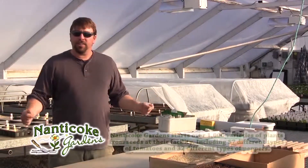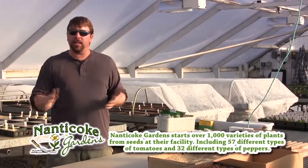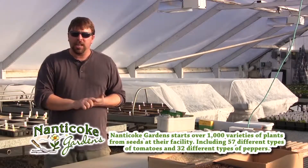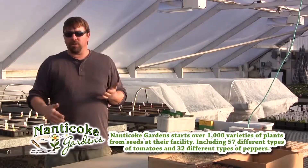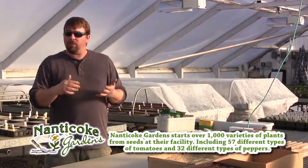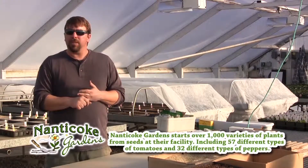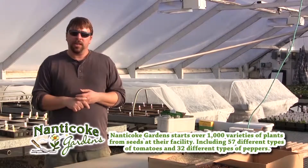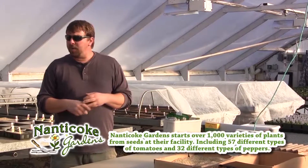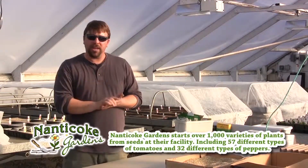We've moved over to house 11. House 11 is a little bit unique at Nanticoke Gardens in that it is our propagation house. We do start one third of our plants from seeds and one third from cuttings, and that takes place in house 11. Today I'm propagating plants from seed and I'm sowing tomatoes.